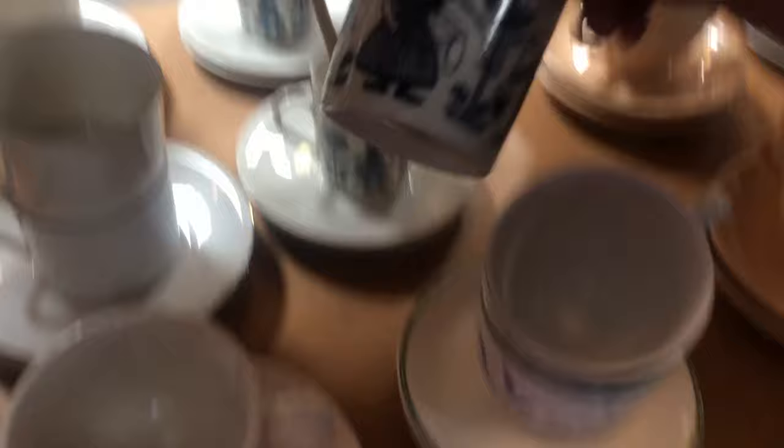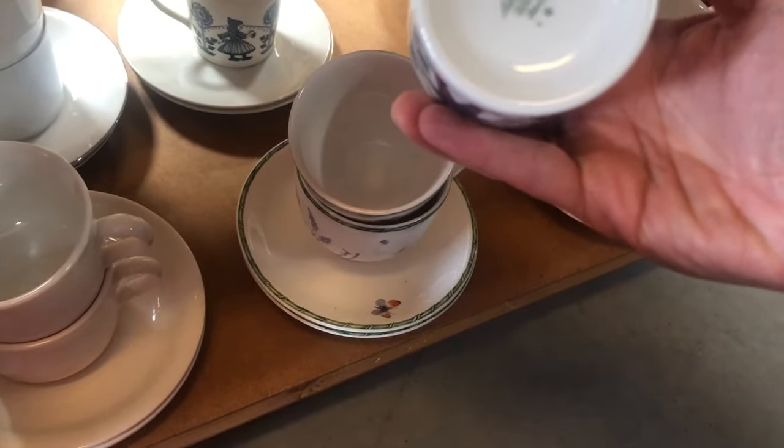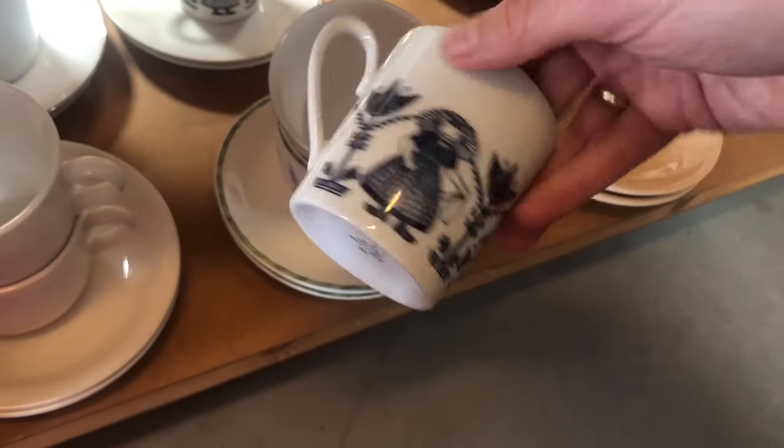I thought these mugs were interesting, and I was surprised to see that they were actually made in Germany, because the motifs on them with the tulips and all look pretty Dutch to me.